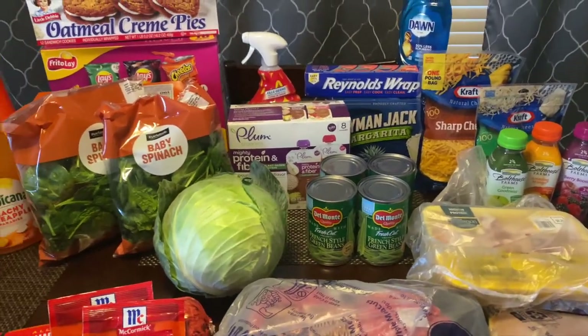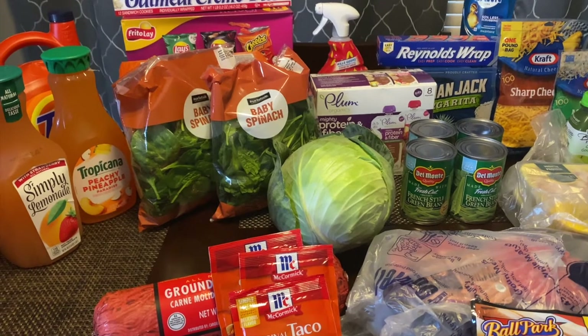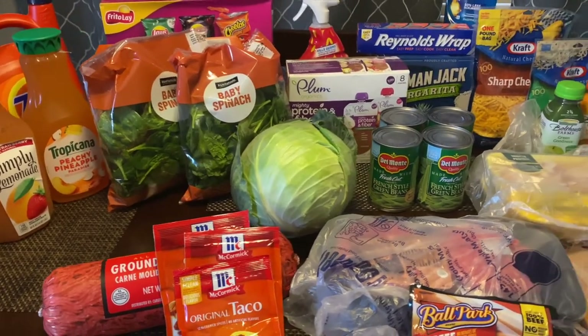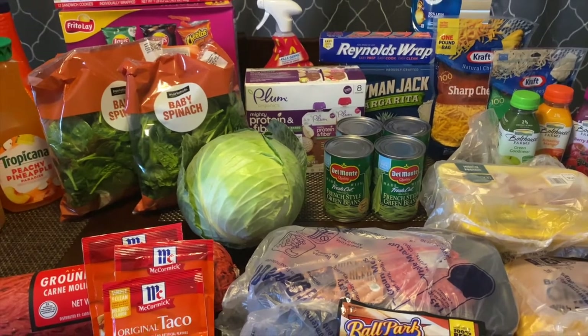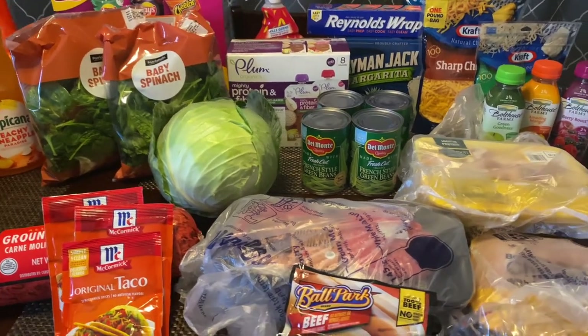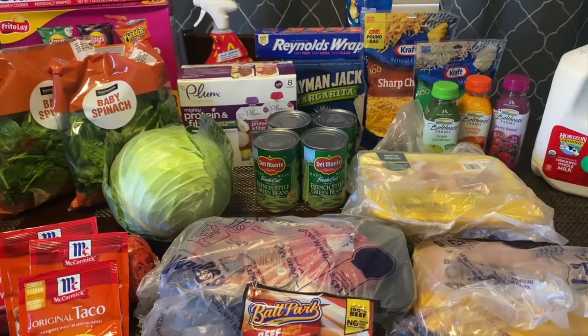Alright guys, welcome or welcome back to my channel. It's your girl Brittany here. You have just tuned in to Beauty by BritX3, and y'all I am bringing you guys another weekly haul. This haul was about $200. Let's just get right into the haul.